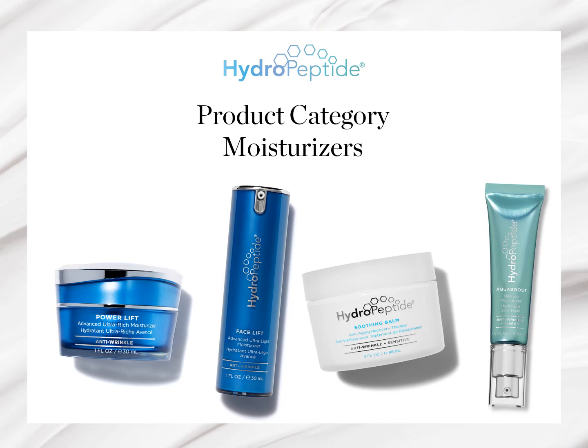Hydropeptide currently offers four moisturizers, covering the needs of all skin types, ranging from an oil-free option to a rich occlusive balm. All of these are available in both retail and professional sizing. We will look at these in order of lightest moisture to richest.